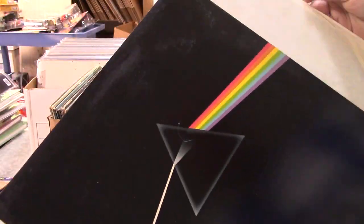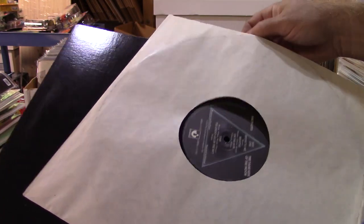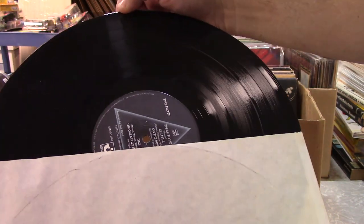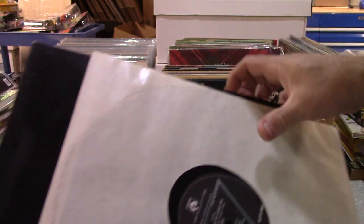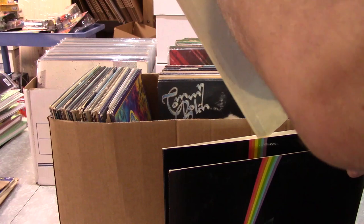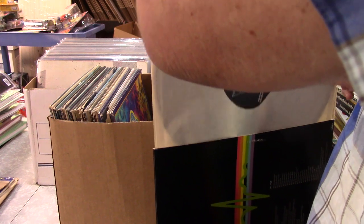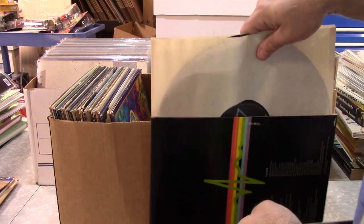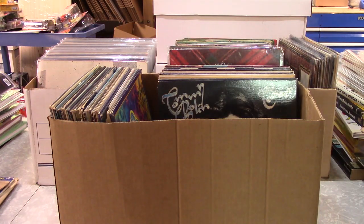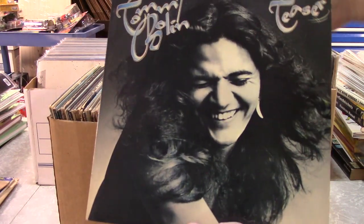Oh, here we go — Dark Side of the Moon, Pink Floyd. I don't know if you can tell on the camera, but the records — oh my goodness, I have never seen a record collection of this quality. The absolute vinyl itself — from everything I've seen, all the vinyl I have looked at and I've looked at quite a few, has been absolutely immaculate. Some of the best conditioned vinyl I have ever seen.